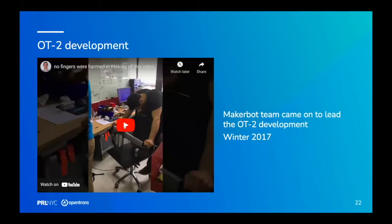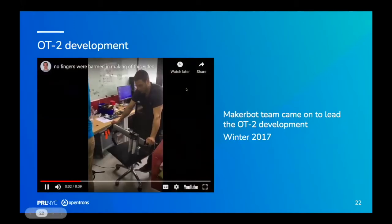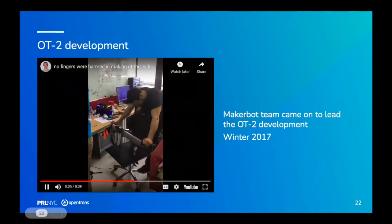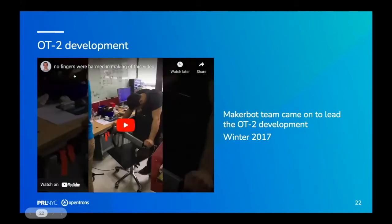That's when we brought on the MakerBot team. Taylor Goodman, head of hardware at Opentrons, basically built the Replicator 2 — MakerBot's real breakout product. We brought him on along with his favorite product manager, his favorite industrial designer, and a bunch of engineers. They designed and built the OT2 into a machine that we could ship thousands of and that would drop on the ground and work.